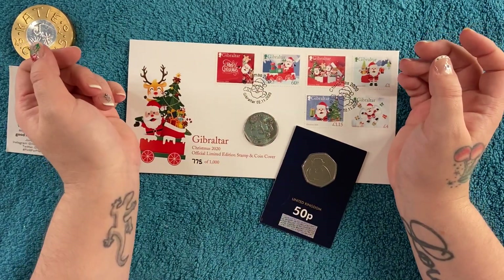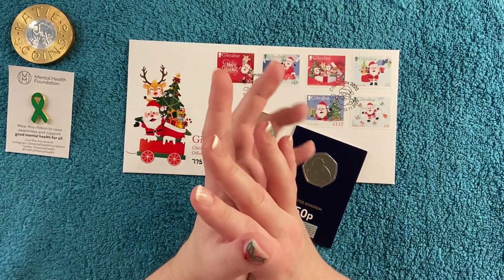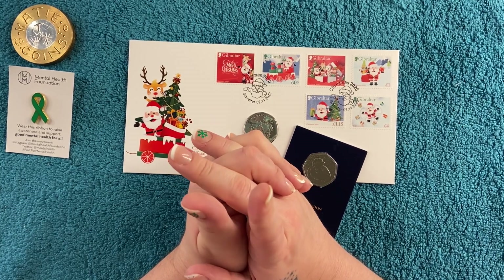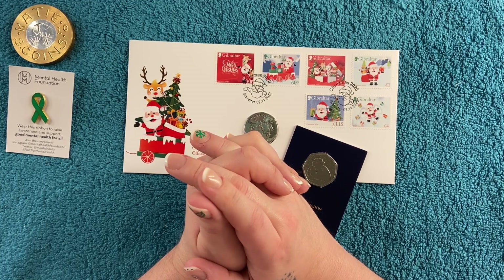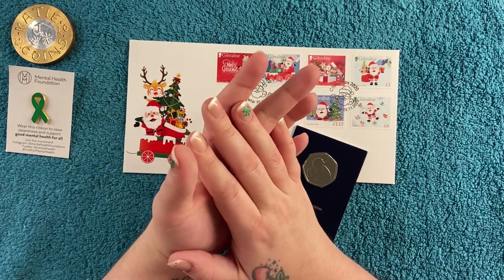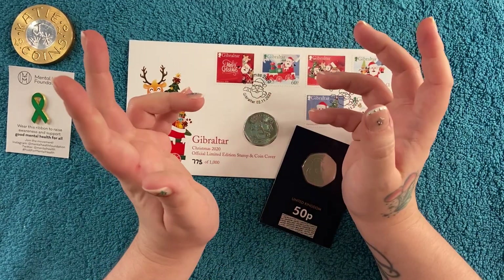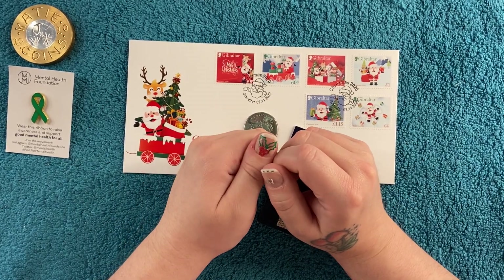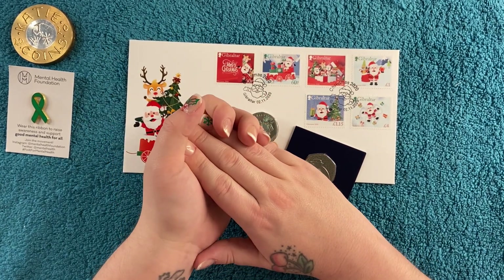Oh wait - one last thing. This video is going to be uploaded on Tuesday, so my Christmas giveaway closes tomorrow at midday - Wednesday the 16th. I'll link the video at the end and down below. All you need to do is leave a comment telling me what you want for Christmas. Some pretty cool prizes in there, go over and have a look! Hope you enjoyed and I'll see you in the next one - bye guys!